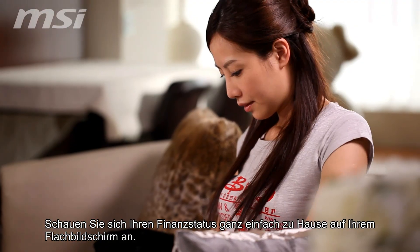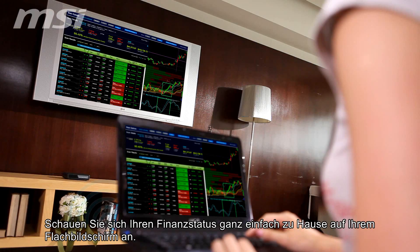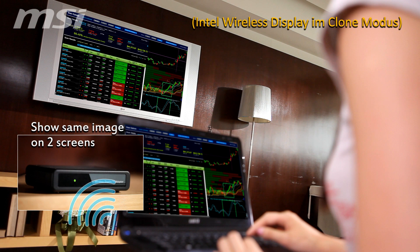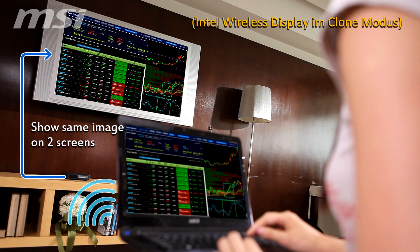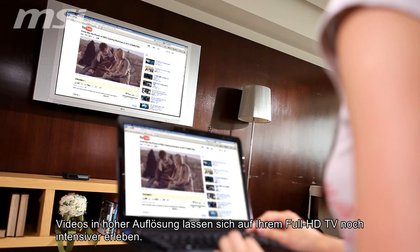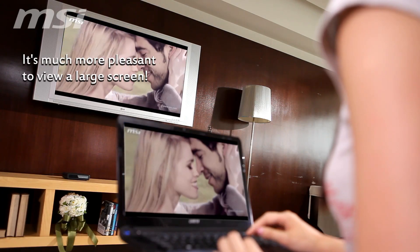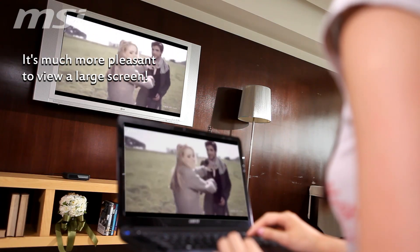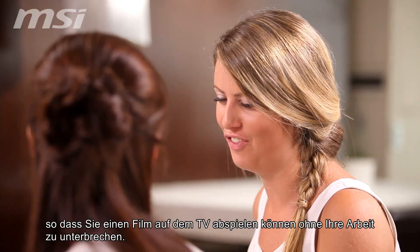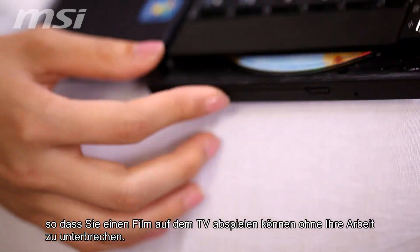At home it's much more pleasant to view a large screen as you check out your investments. Watching videos on a big screen is also much more enjoyable. Intel Wireless Display is capable of performing numerous functions simultaneously, so you don't have to stop what you're doing.